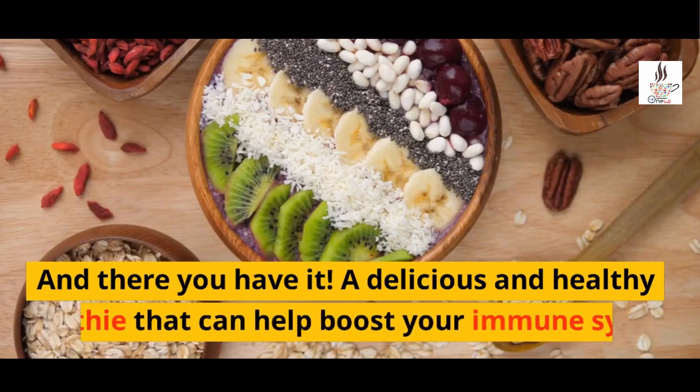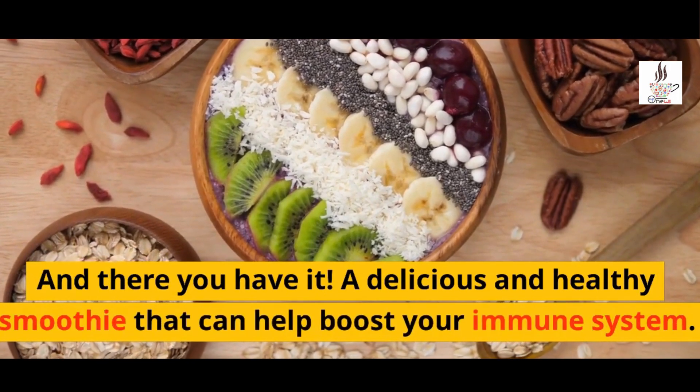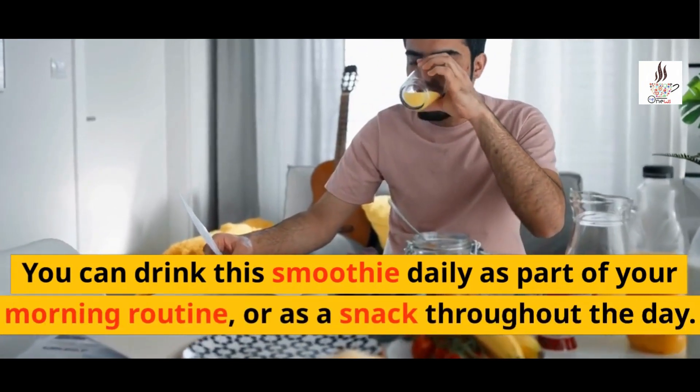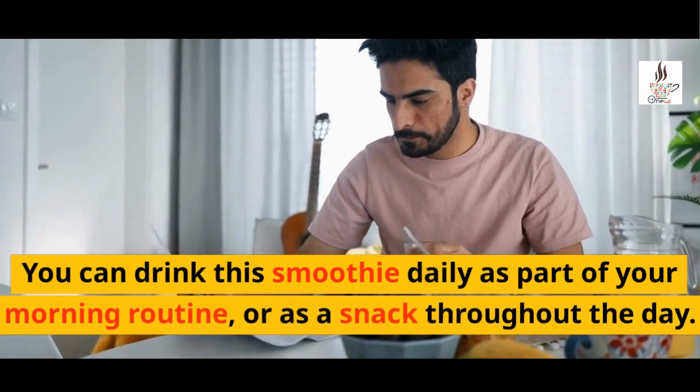And there you have it — a delicious and healthy smoothie that can help boost your immune system. You can drink this smoothie daily as part of your morning routine, or as a snack throughout the day.